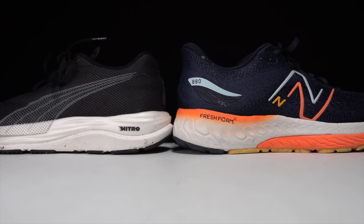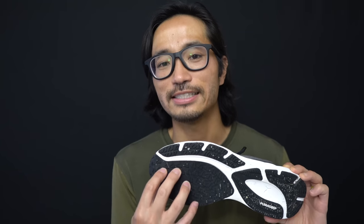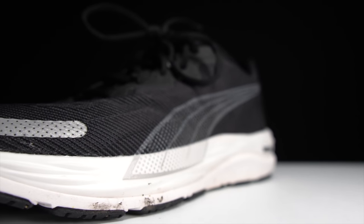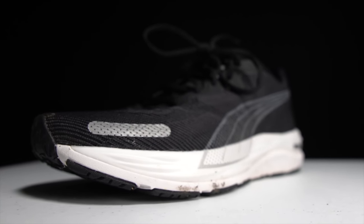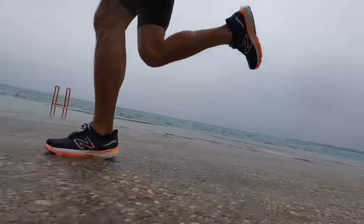Overall I think there are a couple of ways to look at this battle. In terms of which is the better workhorse daily trainer, if we go with the standard definition, I think the Puma Velocity Nitro 2 might be the champion, because it still has that feeling of density and durability in the outsole that somewhat muddles the midsole foam experience — and I think that system is working really well. But if we're going to call the New Balance 880 version 12 a daily trainer, I think this is just a better shoe overall — better at the long run, better at the recovery run, and better at moving quickly.